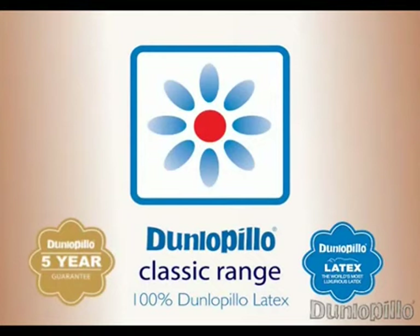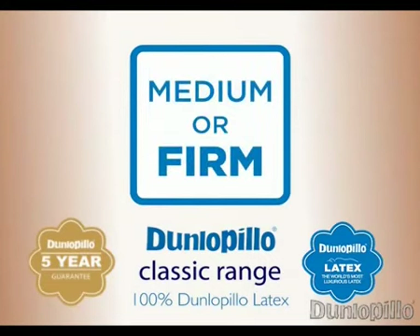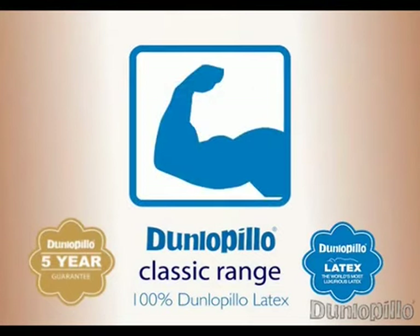With proven antimicrobial properties, Dunlapillow latex discourages dust mites, bacteria and fungi. Medium or firm comfort options are available across the range to suit your personal preference. Dunlapillow latex is exceptionally durable, holding its shape and performance for many years.